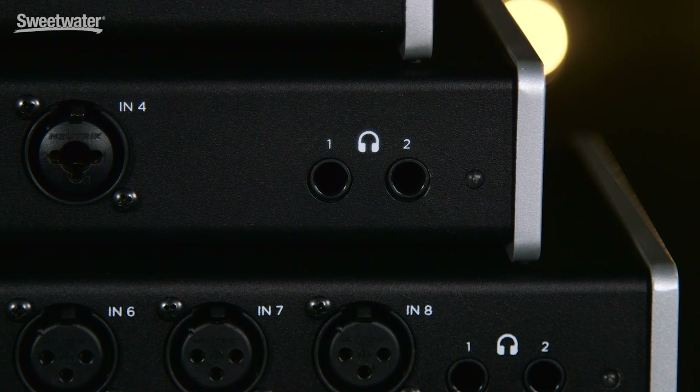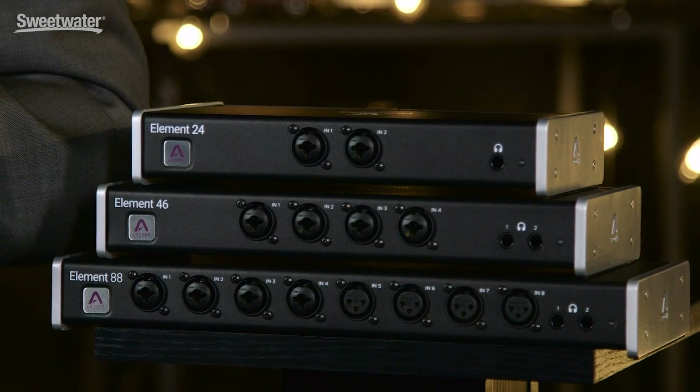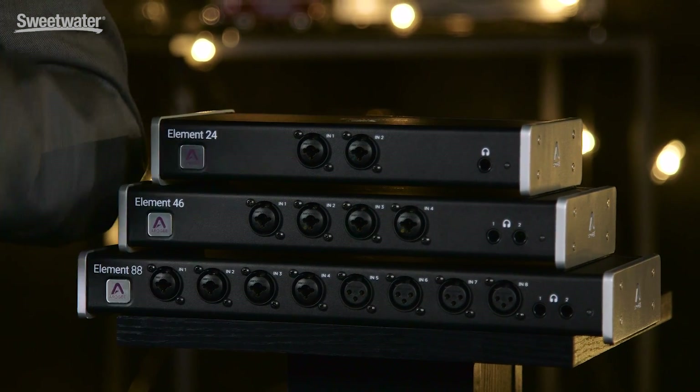Element headphone outputs employ our revolutionary constant current output driver, which was introduced with Apigee Groove and is found on our flagship product, Symphony I.O. Mark II, and they provide a consistent response regardless of the model and type of headphone you connect. Element's AD and DA conversion are essentially Ensemble Thunderbolt grade, and again offer class-leading performance.